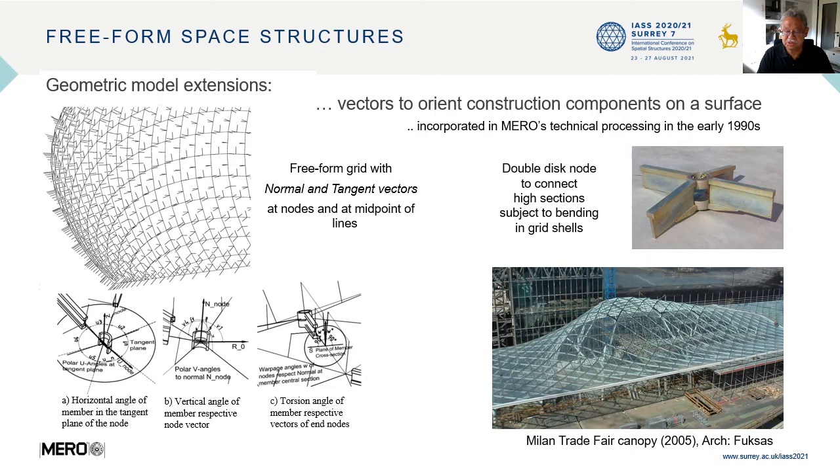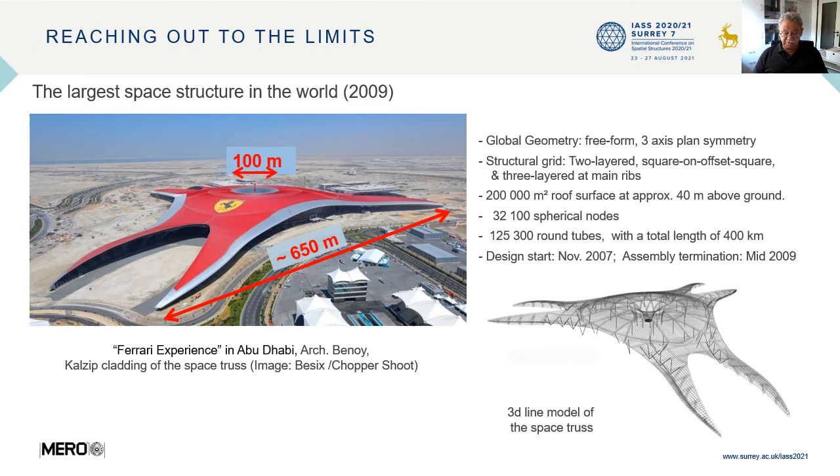On the left, you see a free-form grid with normal vectors at nodes and at midpoints of lines. Normal vectors were essential to implement the construction of other free-form structures, such as the grid shell for the Milan Trade Fair. For this structure, a double-disc node was specially developed to connect high sections which are subject to bending.